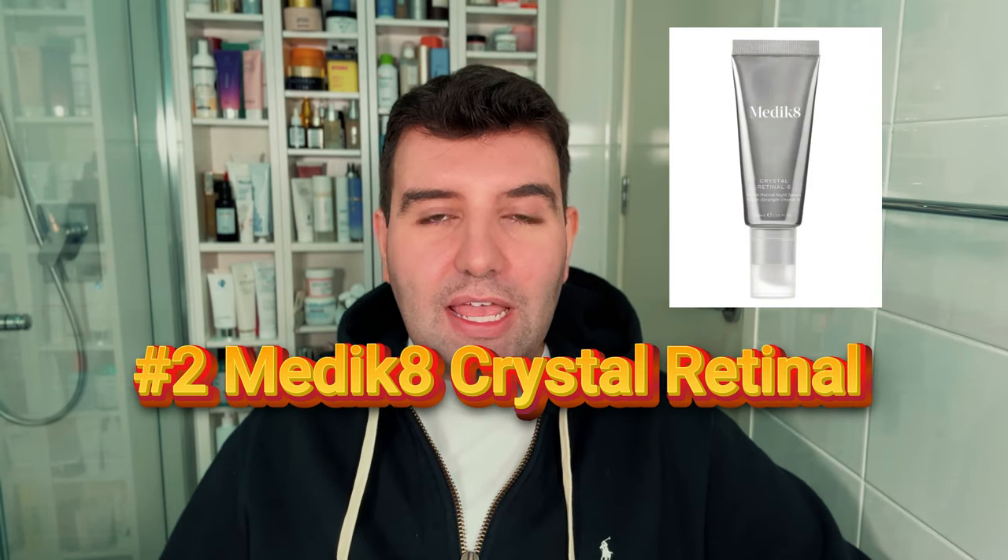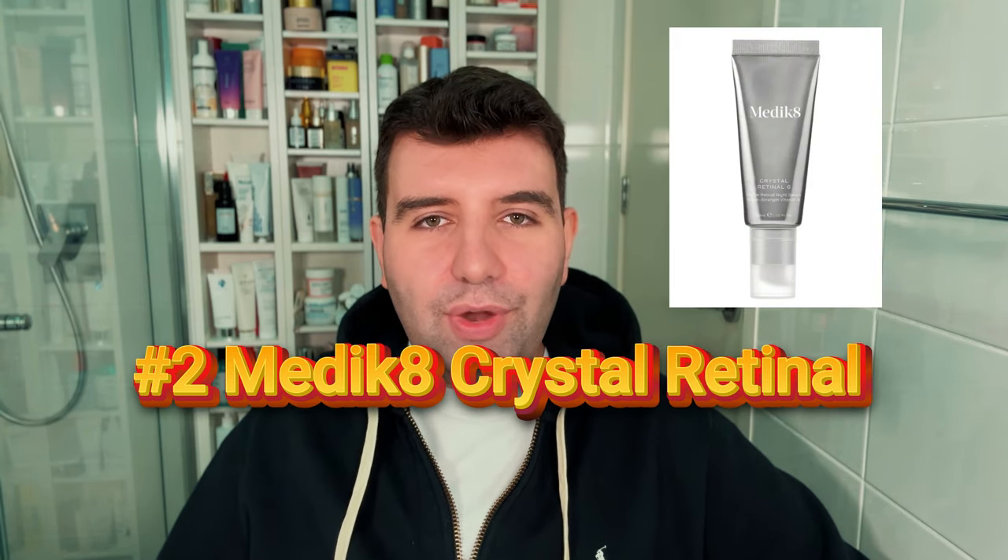Number 2 is the Medik8 Crystal Retinal Series, and probably the brand that put retinaldehyde on the map. They've done so much work educating everyone on retinaldehyde versus retinol, so credit where it's due. Unpopular opinion though — I don't love the texture of the Crystal Series. To me it feels quite suffocating on the skin, a little heavy, too creamy, too nourishing, and it kind of clings to the surface and doesn't really absorb properly. But that's just me being fussy. No complaints on the actual efficacy or quality of this product — it's just a cosmetic distinction.